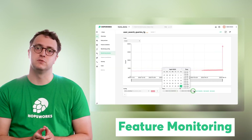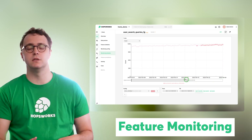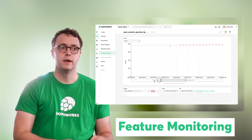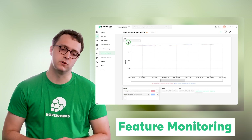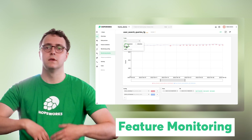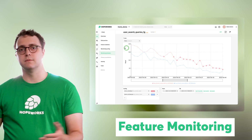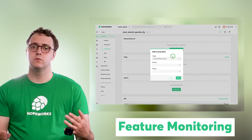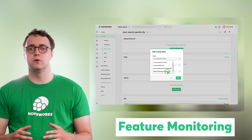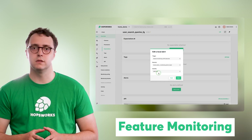One of the additional capabilities in Hopsworks 4.0 is support for feature monitoring. This new capability allows data scientists and ML engineers to keep track of how data changes over time and compare it with the data used to train a specific version of a model. You can get alerts if the statistical properties of new data differ from those of your training data, so you can proactively retrain your model and ensure it's delivering predictions using the best available data.